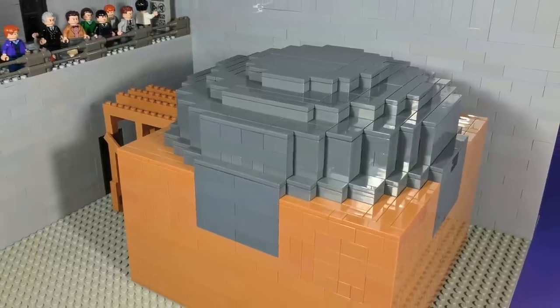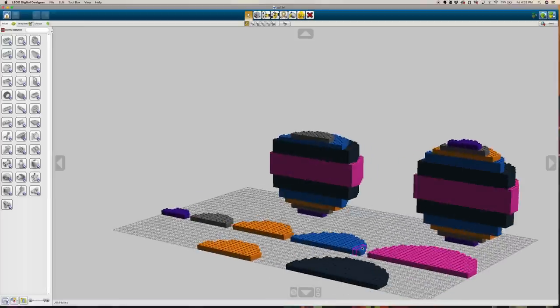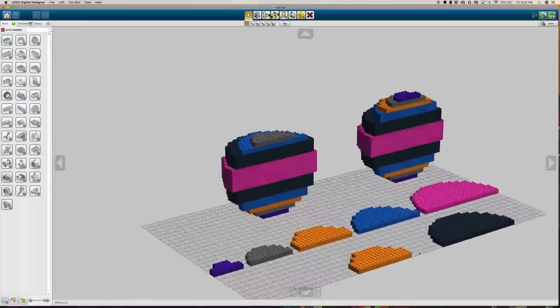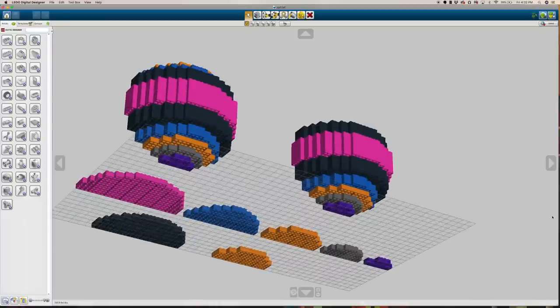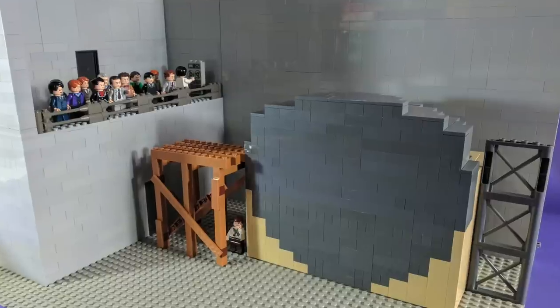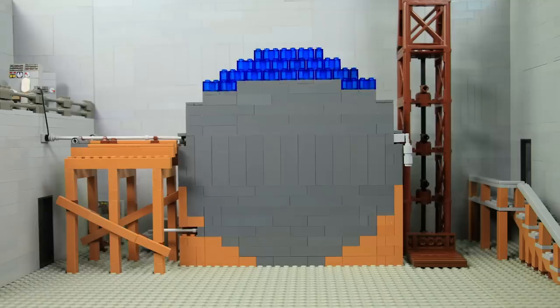The model of Chicago Pile 1 was the most complex element to design. I first rendered it in the LEGO digital design software in rainbow colors so I could easily visualize the different layers. It was also designed to split in half so I could show the interior for this one shot.